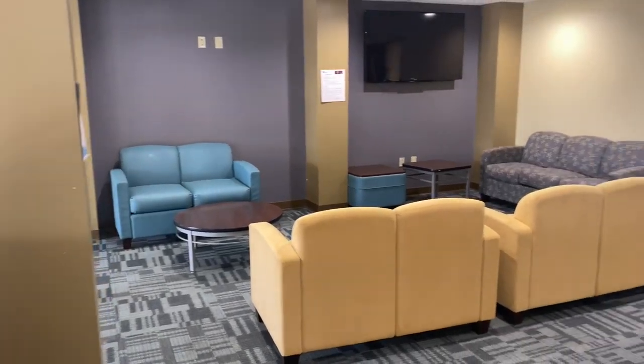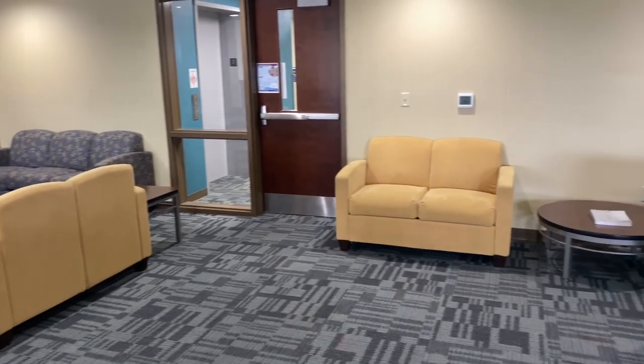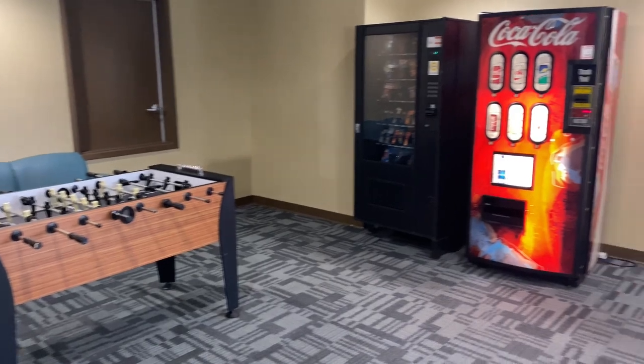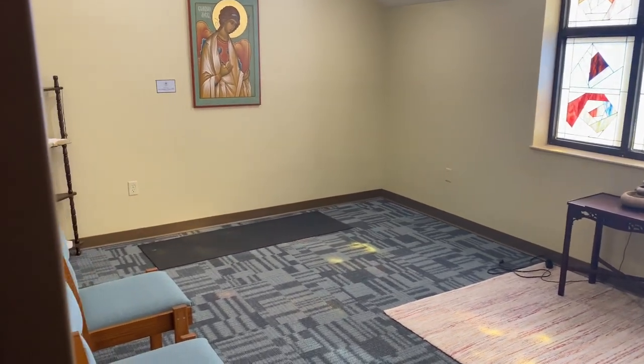The Loft — another great hangout area where you can watch TV, maybe play some video games, or even challenge your friends to some foosball. And this right here is our prayer room, where you can relax, rest, and pray.